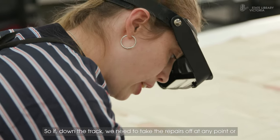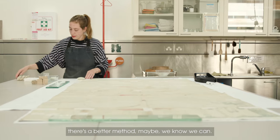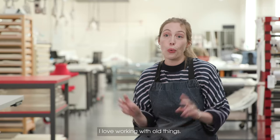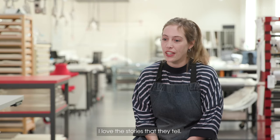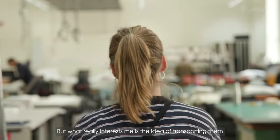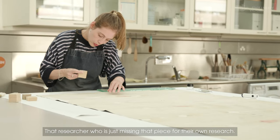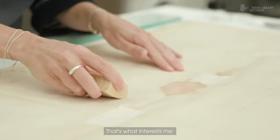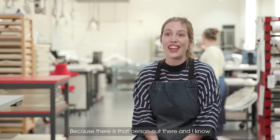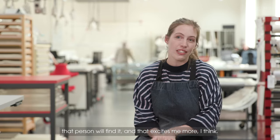We often use wheat starch paste — gluten free wheat starch paste — because we know that it ages really well. It doesn't discolour and it will continue to be soluble in water. So if down the track we need to take the repairs off at any point, or there's a better method, we know we can. I love working with old things. I love the stories that they tell, but what really interests me is the idea of transporting them to that person who will be really into this object — that researcher who is just missing that piece for their own research. Who is the audience for this object? Because there is that person out there, and if I just stabilise it and we get it online, that person will find it — and that excites me more.